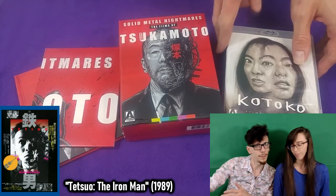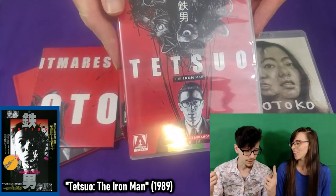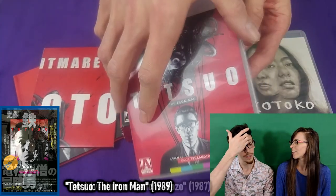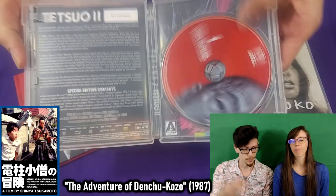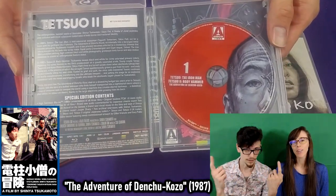First up, we have Tetsuo. We don't need to talk about Tetsuo — we have already talked about Tetsuo, so go watch our video. As well as The Adventures of Denshu Kozo, which is the short film on this one as well. We also did a video about that, so go look at those.